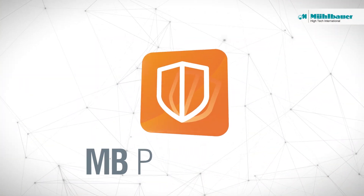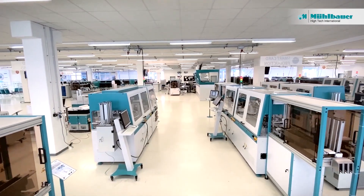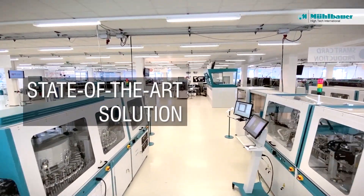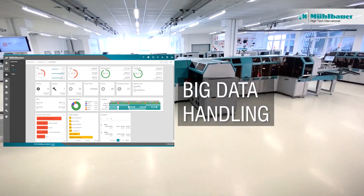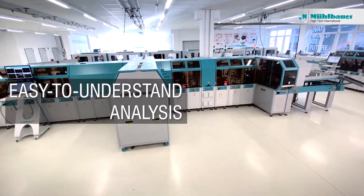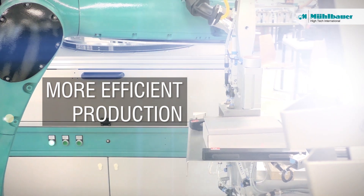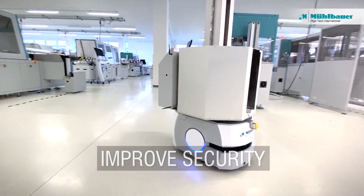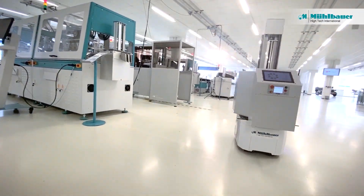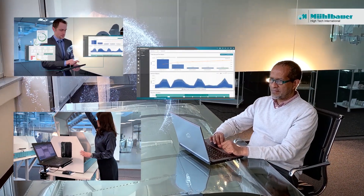Welcome to MB Palomax, Mubauer Smart Factory Software. A state-of-the-art solution for the monitoring of real-time machine data, big data handling and analysis, and visualized data in an easy-to-understand representation, more efficient product processes, improved production performance and security. MB Palomax suits every use case and any kind of management level.